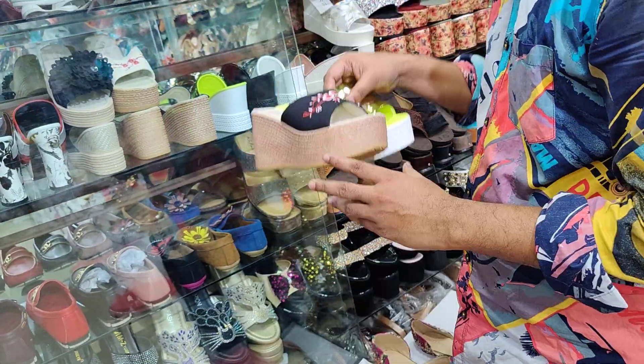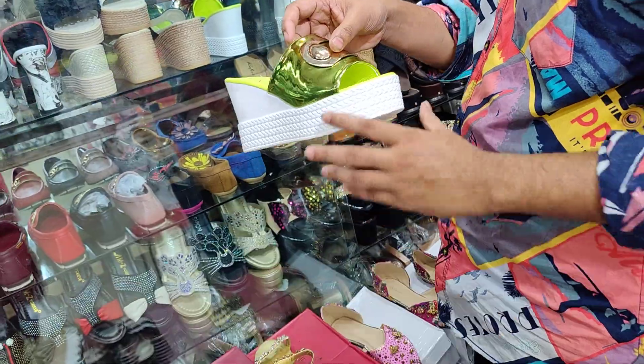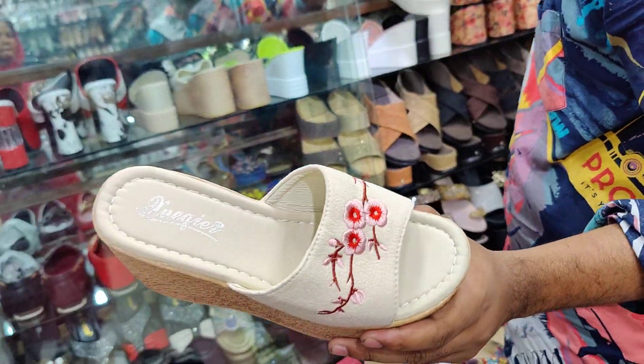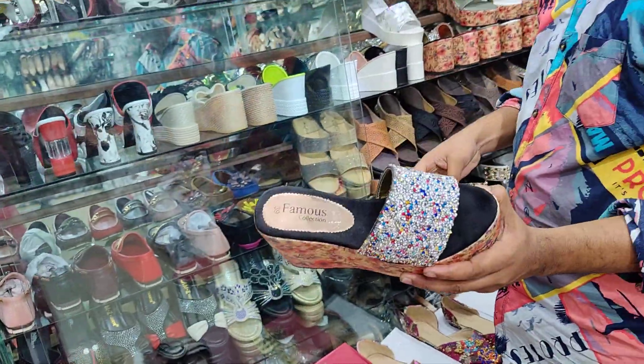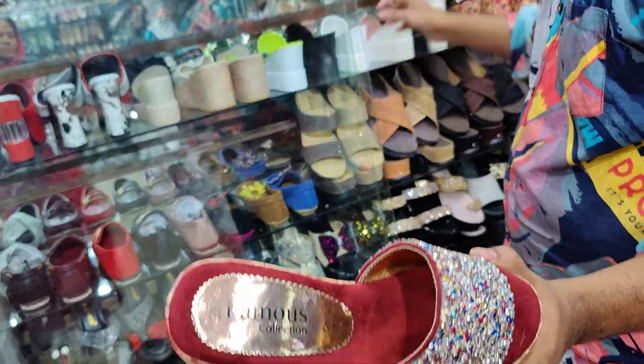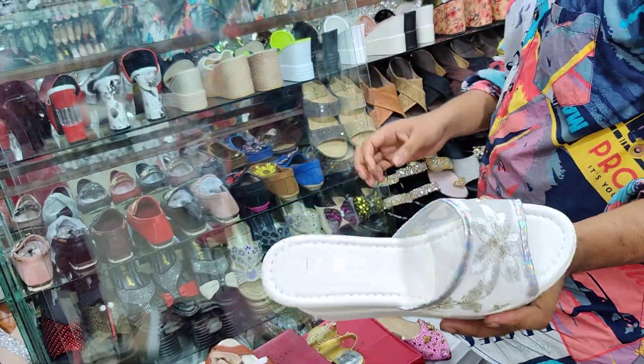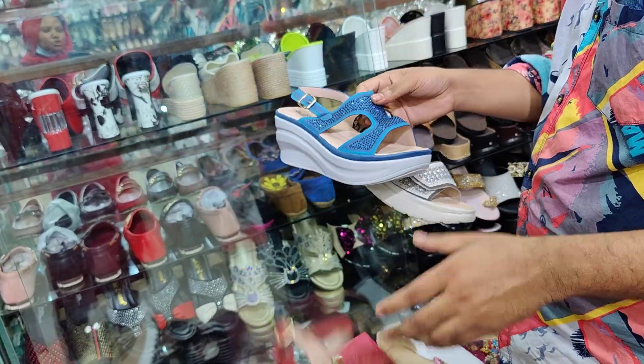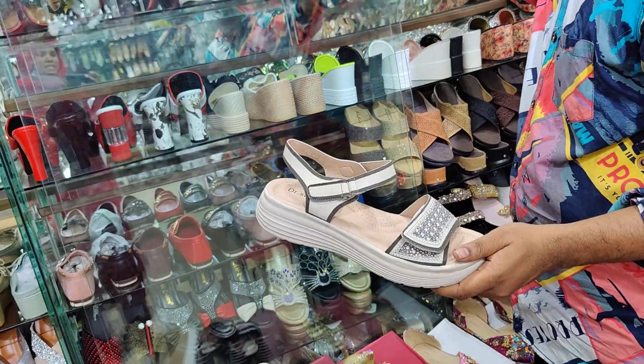This one is 1,400 — it's very light, very light sole. Wholesale price is 1,400 taka. If you see this one, it's 1,500. This one is 1,500, and this is 1,500. This is 1,400. All of these are available in different sizes.